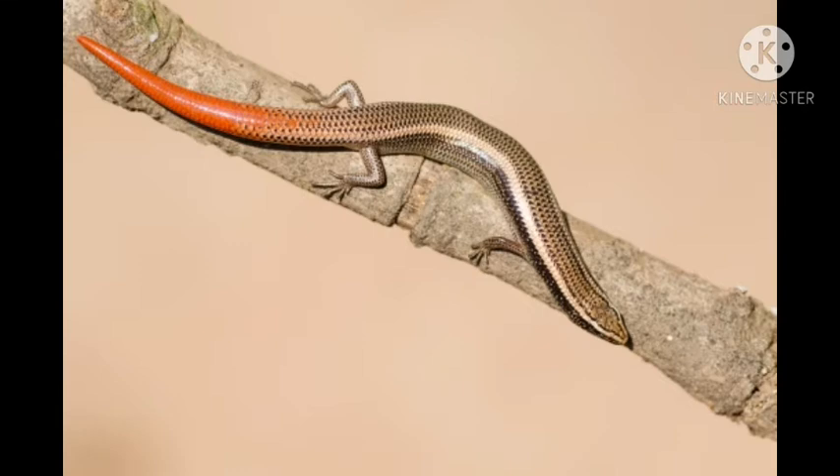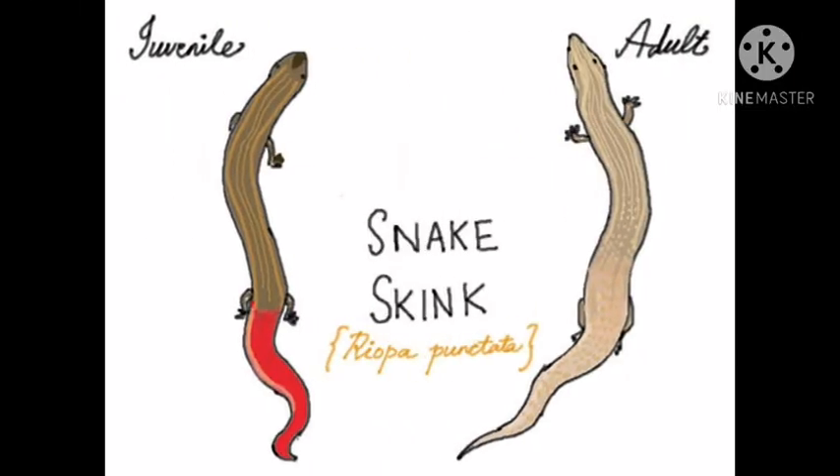The red tail of the juvenile is lost in adults. The red tail is replaced by small spots which coalesce to form a continuous line, and it develops dots on the head extending to the snout on the dorsal part as it matures into adulthood.